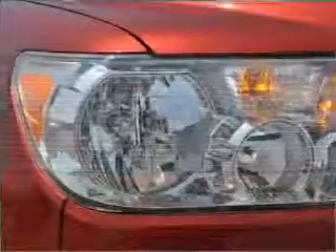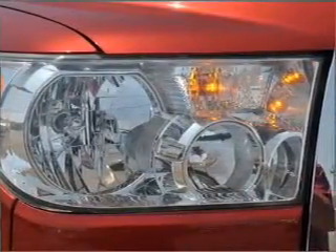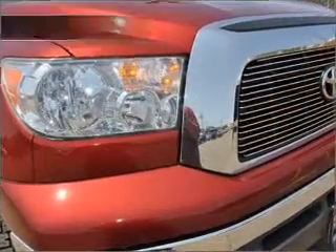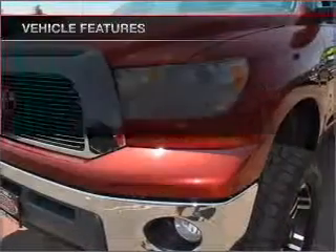Treat yourself to the splendor of a premium sound system. Brake safely with the anti-lock braking system. Enjoy the flexibility of multi-zone temperature controls. And with these notable features, you won't want to miss out on the opportunity to own this amazing ride.